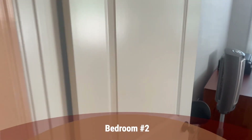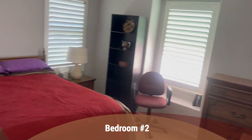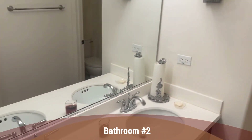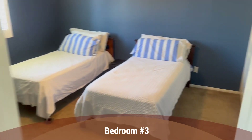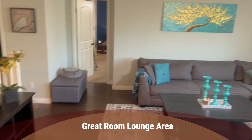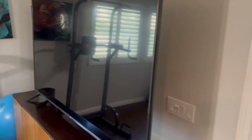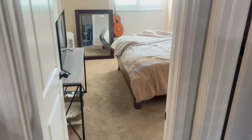We have bedroom two, which is a nice, spacious room. We have the second bathroom — pool bath. We have bedroom three, very interesting color, a nice blue. We have an enormous great room lounge area — workout, big TV, the whole nine. And we have a hall closet.